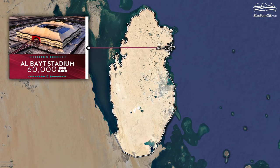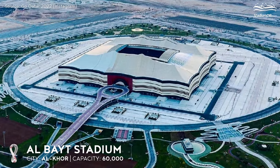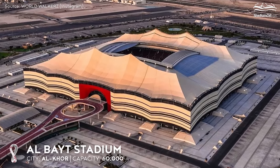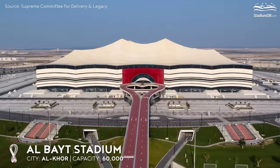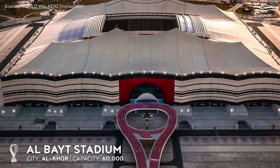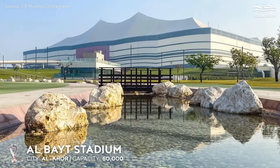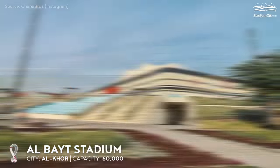Al-Bayt Stadium, capacity 60,000, Al Khor. We find ourselves at the northernmost stadium of the World Cup. After such a long trek, we could not have come to a more suitable place, as our caravan stops in front of a gigantic tent. The stadium has been encased in an original façade connected to the roof, the shape of which sets the theme of the venue: a traditional Bedouin tent, the so-called Bayt al-Shah — hence the name.